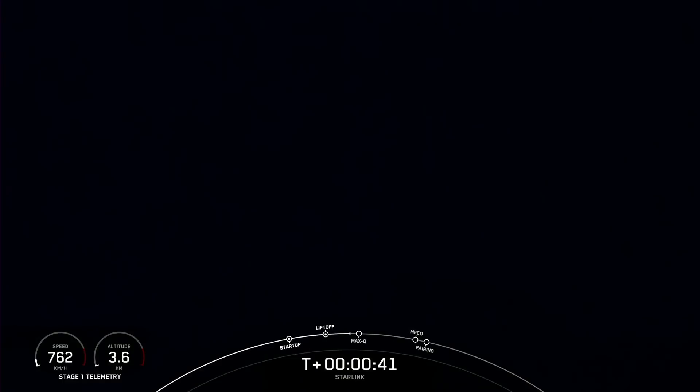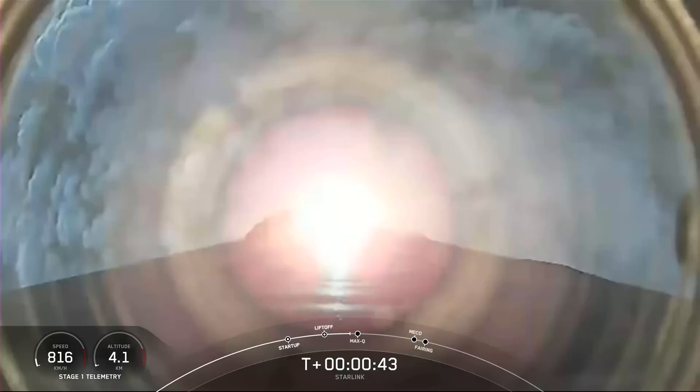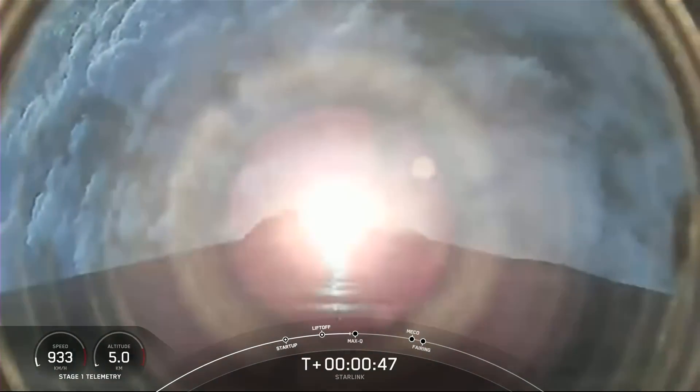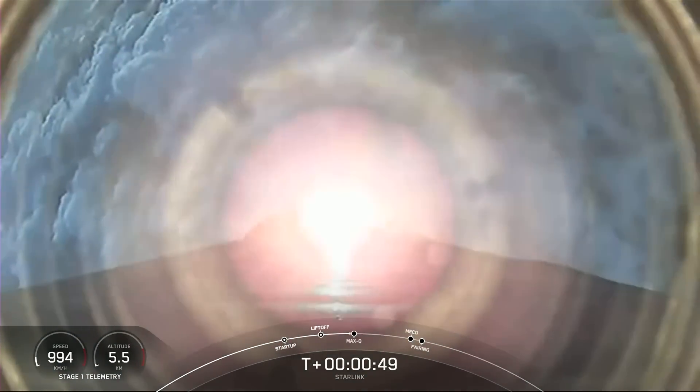And with that successful liftoff of our Starlink satellites on our Falcon 9 vehicle, from Space Launch Complex 40, lifting off at 7:32 p.m. Eastern Time.